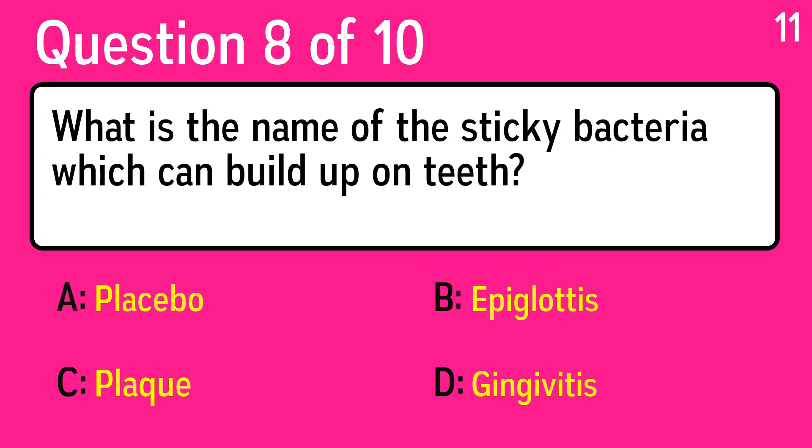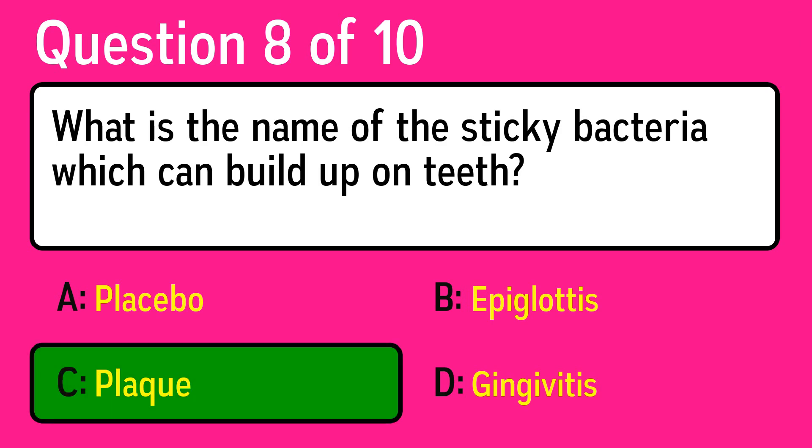Question 8: what is the name of the sticky bacteria which can build up on teeth? The correct answer is C, plaque.